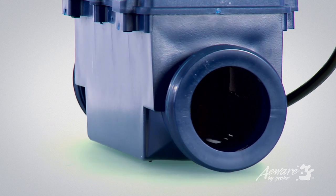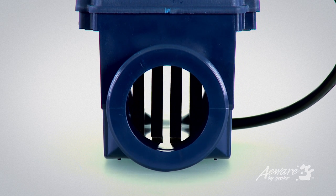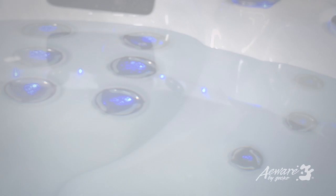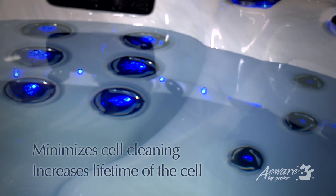Inspired by years of careful testing, the flow-through design of the cell achieves optimum water flow over the cell surface. The ideal flow rate minimizes the need for cell cleaning and increases the lifetime of the cell.